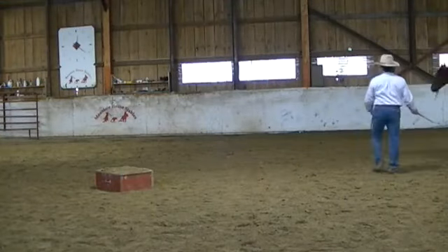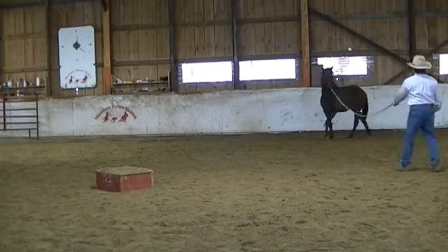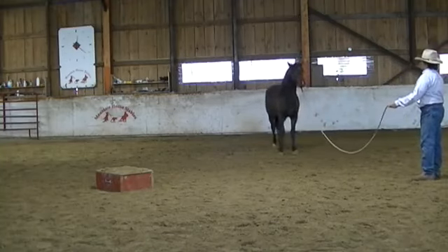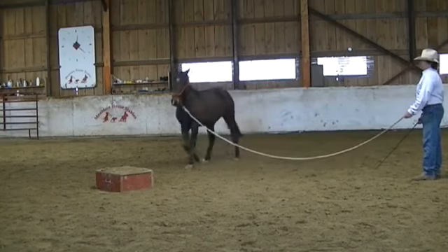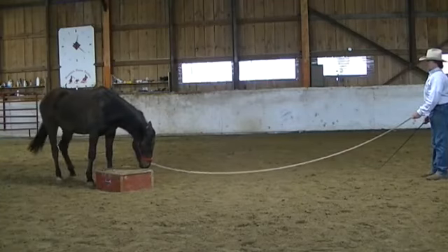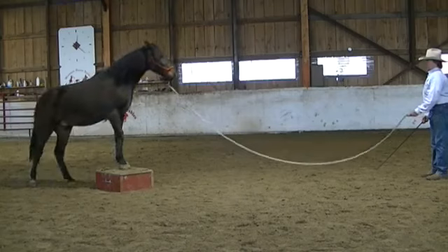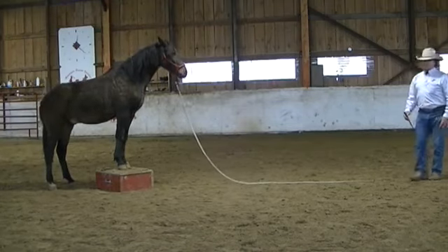We just have a bunch of drills with him. I'm going to see a little Stryker — see if he wants to go find that box all on his own here. There you go. Now he's letting him park himself right there for a minute.